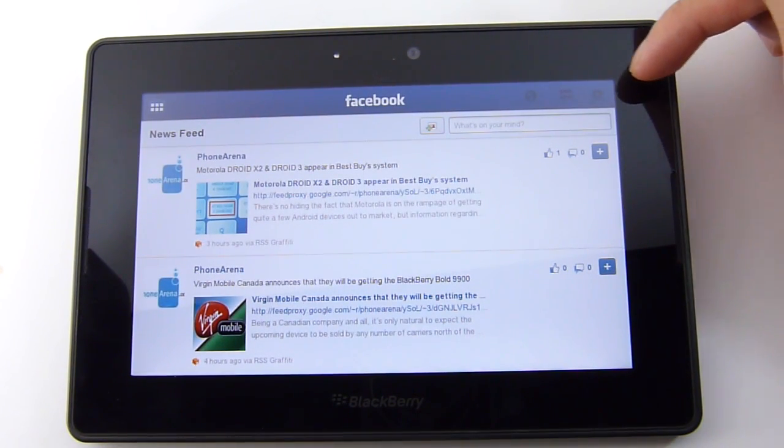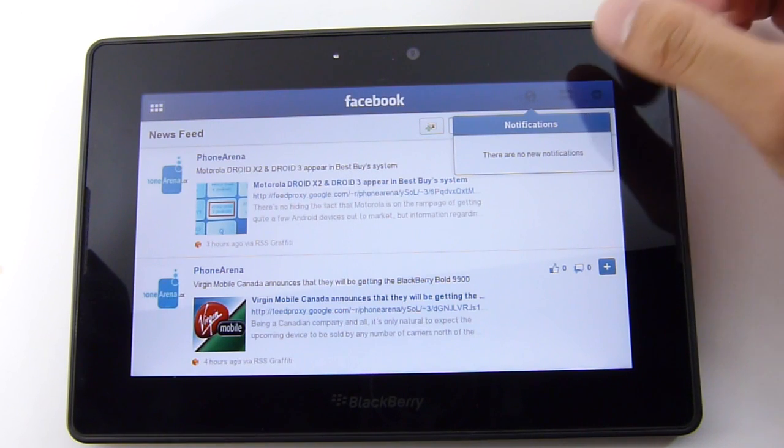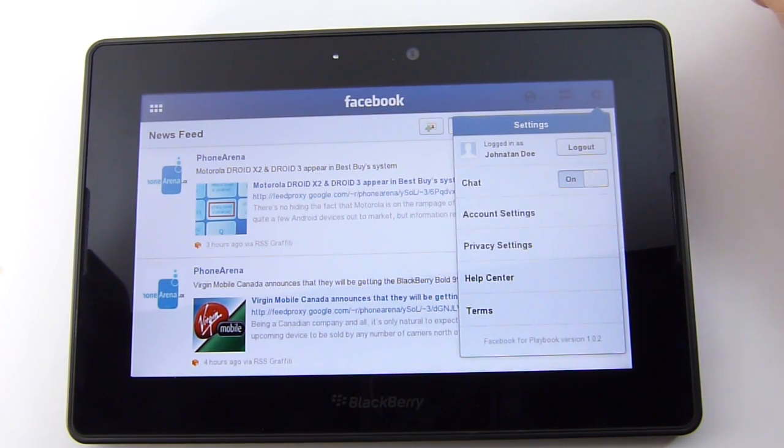On the top right portion of the top bar, the world icon gives you your notifications, so if someone replies to your comments it'll pop up in there. You'll also have incoming chats, and you have the settings options here — your account settings and privacy settings.